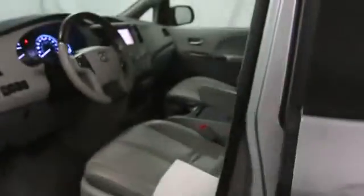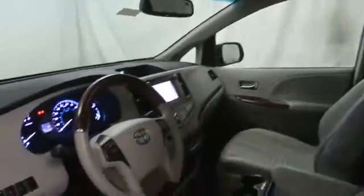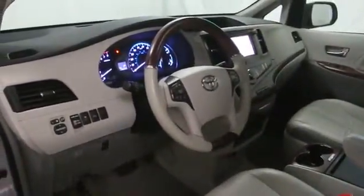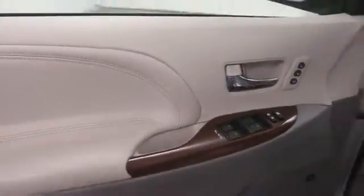This vehicle has less than 50,000 miles. Here are some of this vehicle's great options: stability control, entertainment package, cruise control, power windows, remote power door locks, passenger airbag, compass, MP3 player, center console, carpeted floor mats.